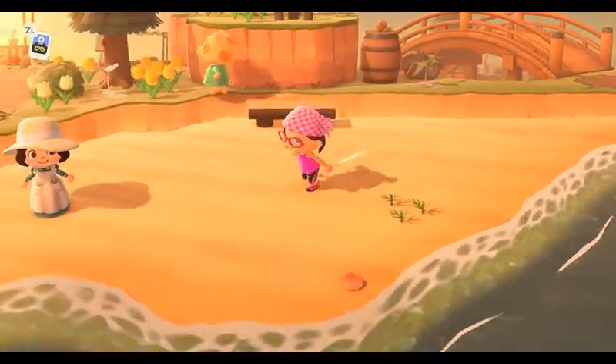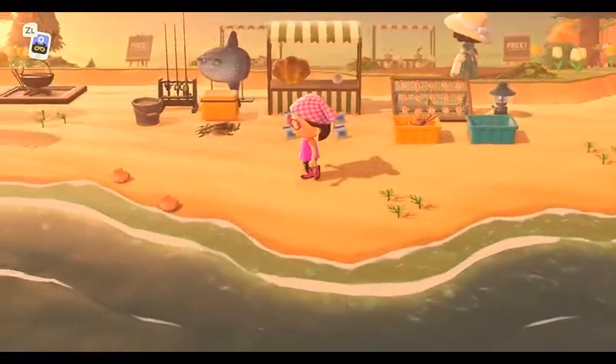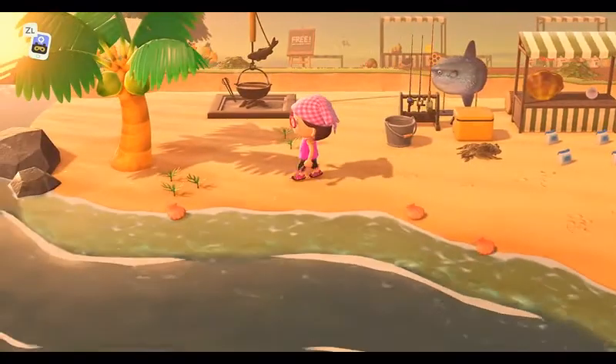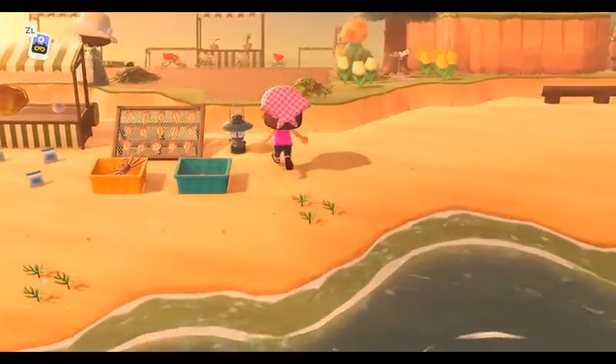Over here is the beach area. There are some sitting areas. You do have a little fish shop right here — a big old sunfish to buy from. Look at that, there's a pearl. You have your fish bait you can purchase. Just a nice little area that you can join and enjoy.